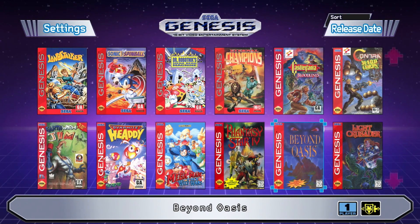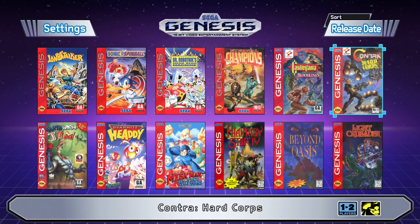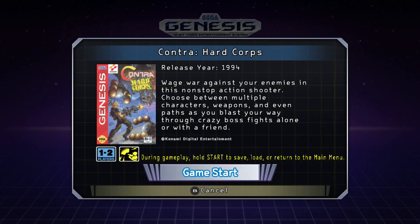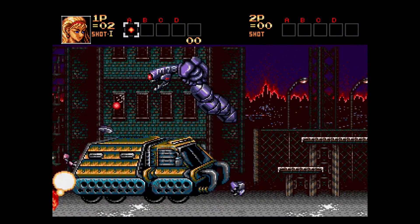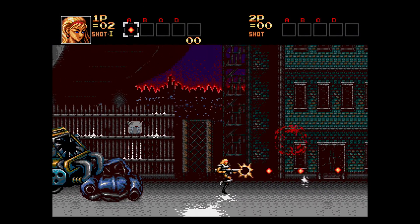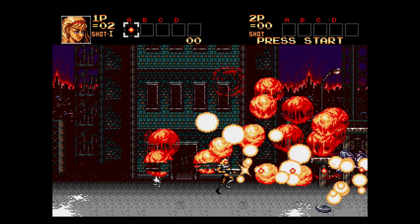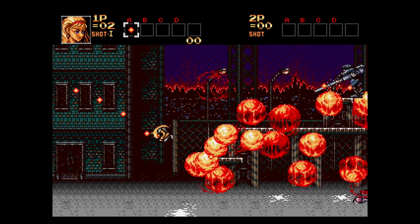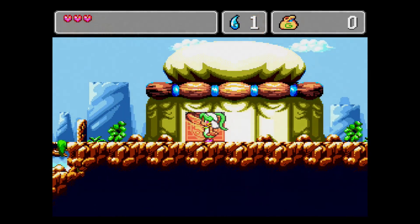Another area of excitement has been the library announced for the mini. Finally, we have some big hit third-party entries in a device such as this, like Castlevania, Contra, Earthworm Jim, and Super Fantasy Zone. While not everyone will be happy and there will always be something missing in a box like this, the library of offerings is impressive nonetheless.